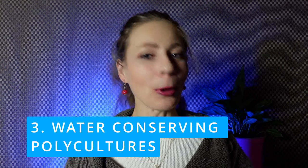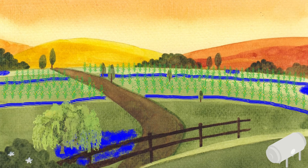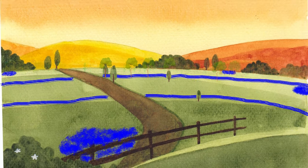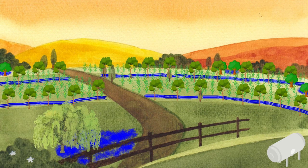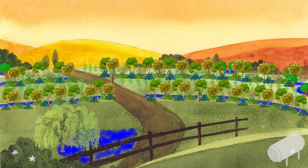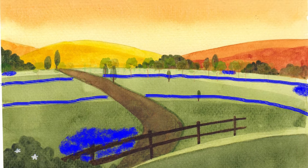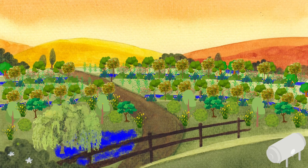Number three: water-conserving polycultures. We would design polyculture systems that include a variety of drought-tolerant and water-efficient crops. Integrating nitrogen-fixing plants and deep-rooted perennials will enhance soil fertility and structure, requiring less external water inputs. Additionally, companion planting and guilds can create microclimates that further conserve moisture.